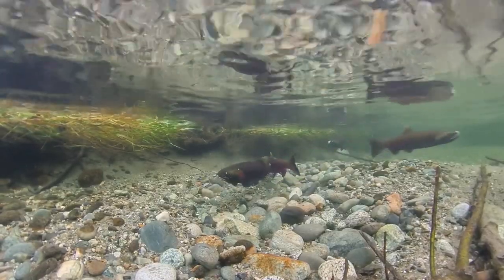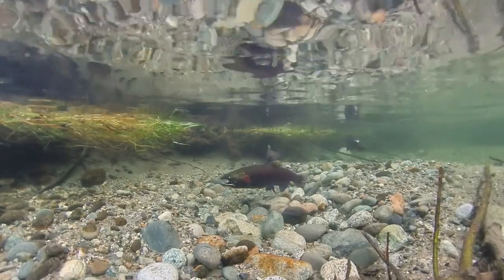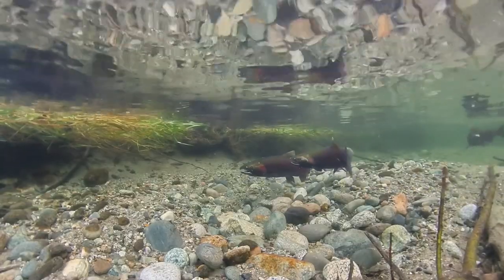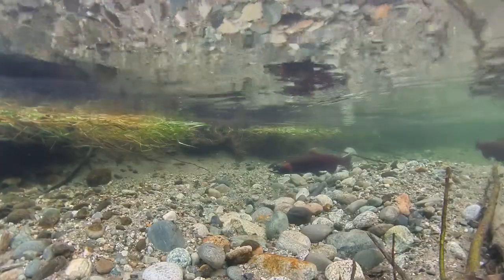He won't go far though, because as soon as the female releases her eggs, he only has about 15 seconds to shower them with milt. After that short window closes, there is no chance for sperm to enter and fertilize the eggs.